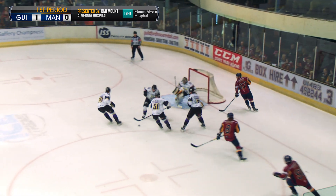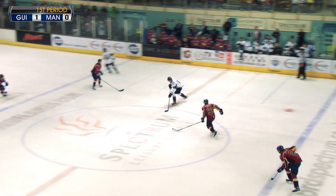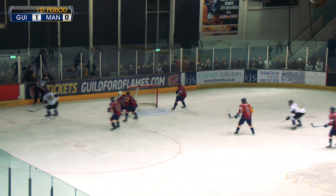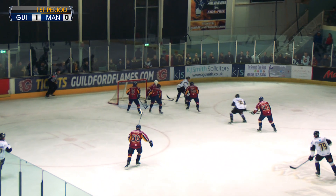After the ensuing Flames opportunity, Storm turns quickly the other way with Shane Backer darting his way through mid-ice. He splits the D for a clean break but is denied by Chris Carozzi. The rebound is cleared into a dangerous shooting area but Carozzi handles the follow-up chance as well.